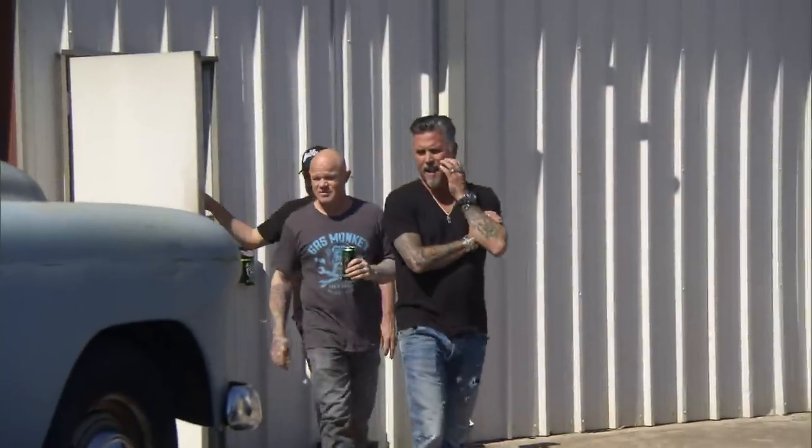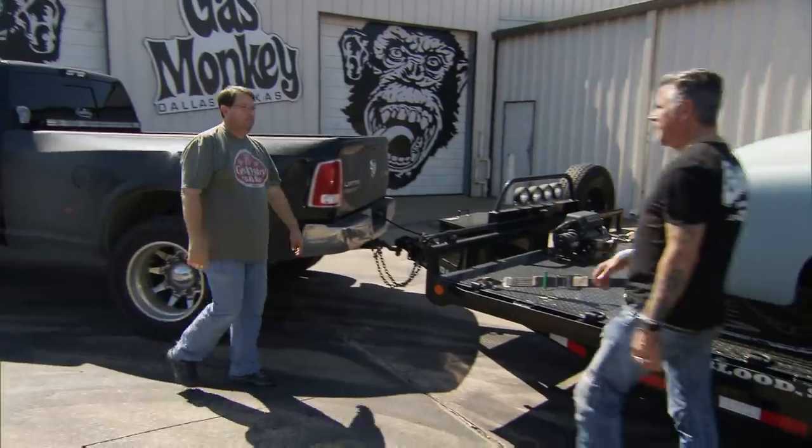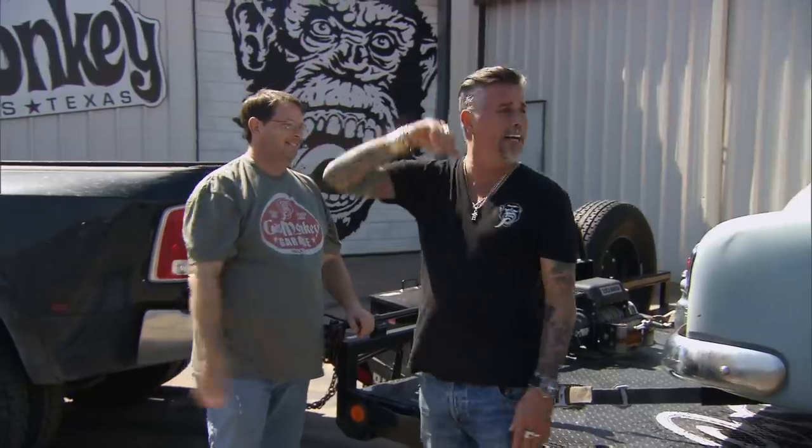Yeah, that's a good-looking car. Dude, that's nice. So you got the deal done, huh? Yeah. What did we end up paying for it? 1,800 bucks.